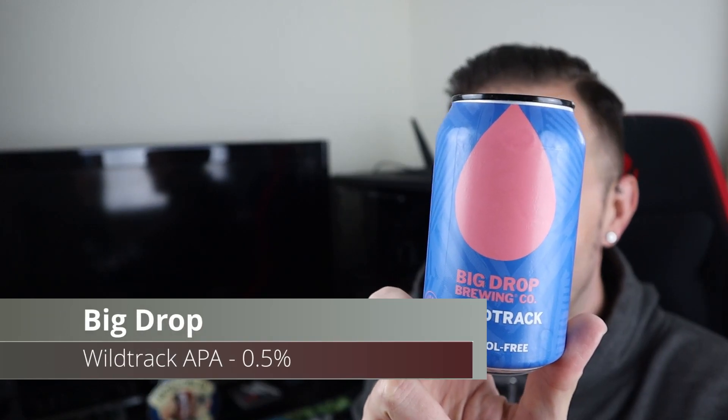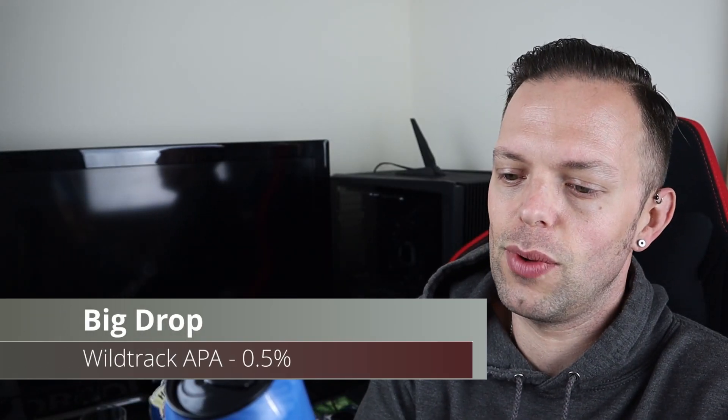Good evening and welcome to another video on All Health Ale. Tonight we are going for a beer from Big Drop — it's another alcohol-free one, obviously being Big Drop. It is Wild Track APA, weighing in at never more than 0.5% ABV.